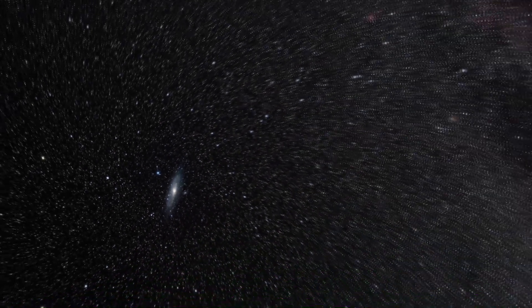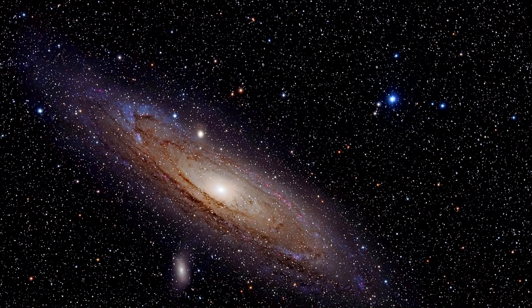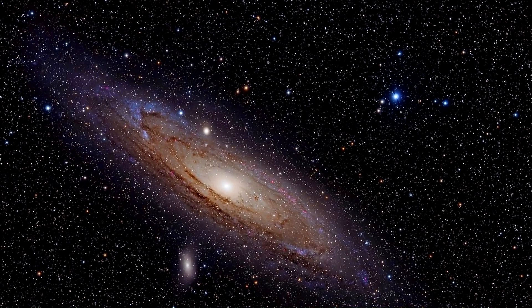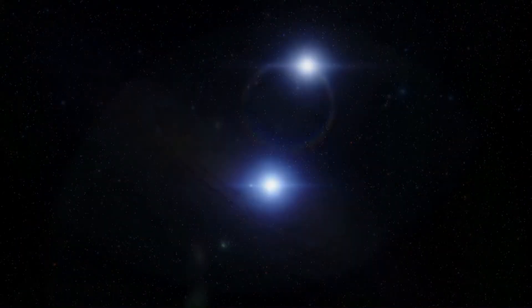If its entire halo of gas could be seen with the naked eye, it would be about three times as wide as the constellation of Ursa Major, or the Big Dipper, and it would be the biggest feature of our nighttime sky.